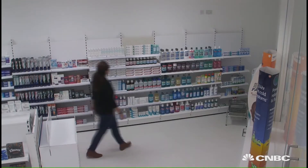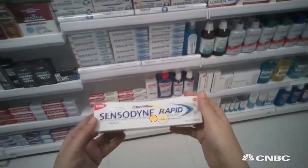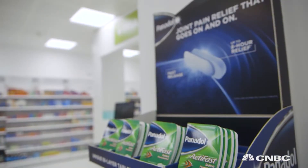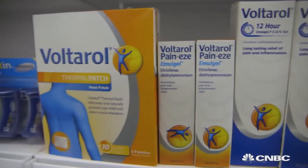Selected volunteers are asked to shop a number of categories. As they make their way around the store, CCTV, microphones, and eye-tracking are all used to test different variables. Shelving arrangements, packaging, promotion stands, product claims made on packs, and even how shoppers react to GSK products next to their competition are all tested.